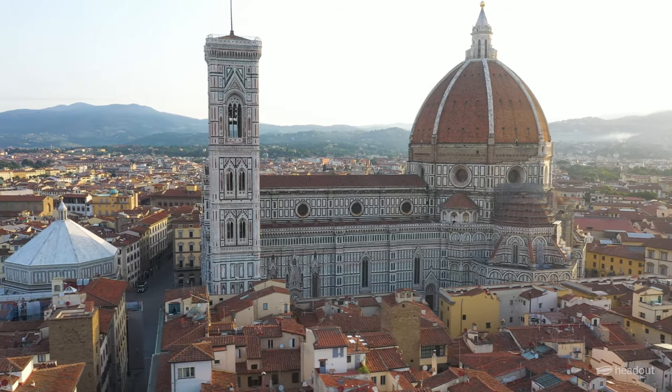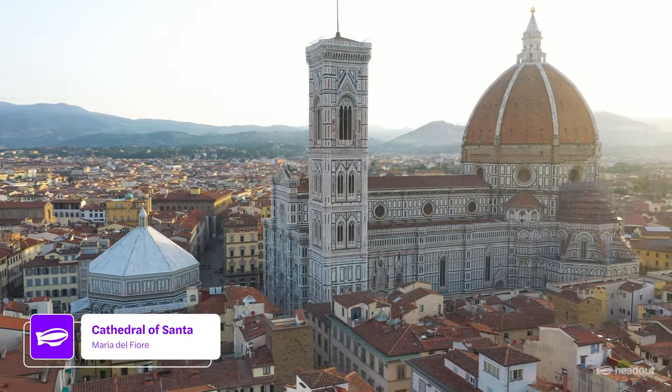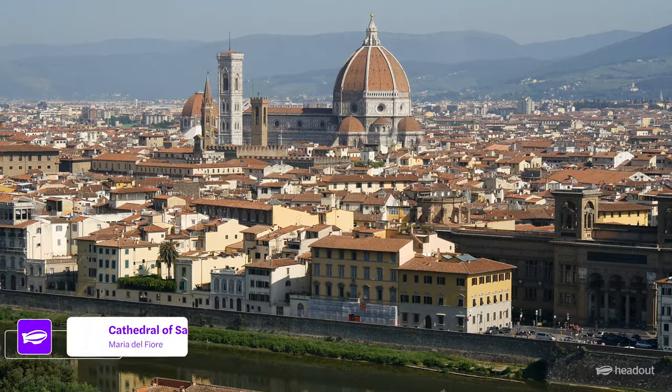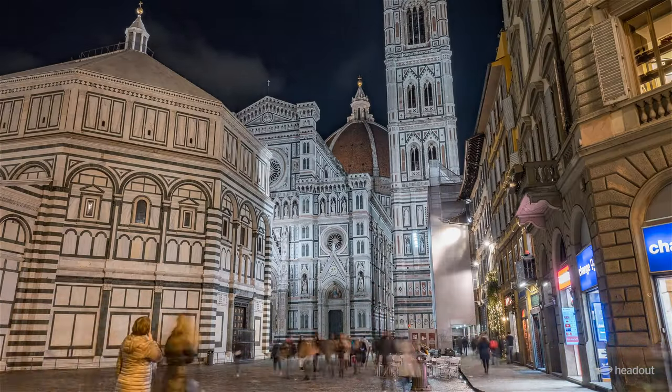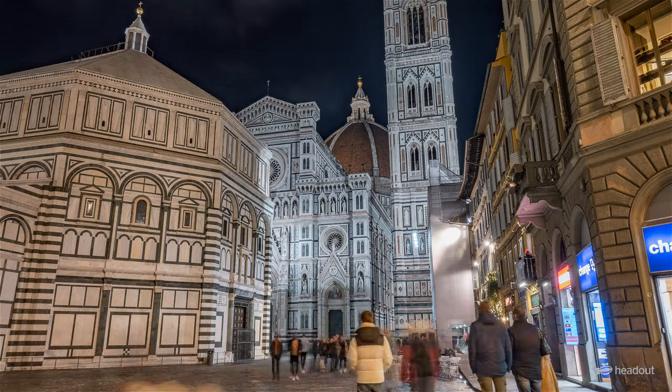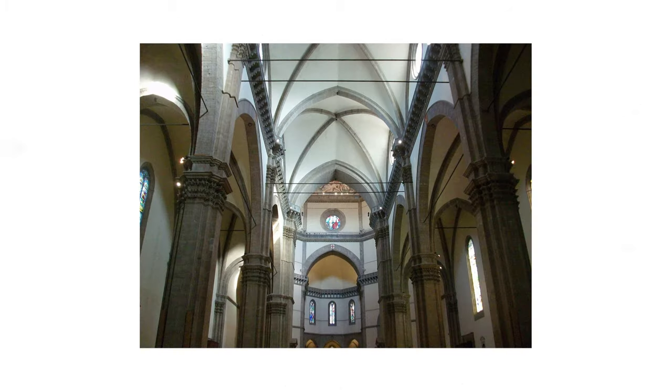First, head to one of the most iconic landmarks, the Cathedral of Santa Maria del Fiore, one of Europe's largest and most impressive Gothic cathedrals. The cathedral's exterior is covered in intricate sculptures and carvings, while the interior is decorated with beautiful frescoes and stained glass windows.